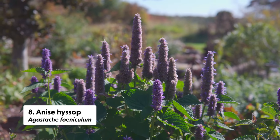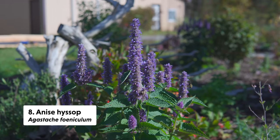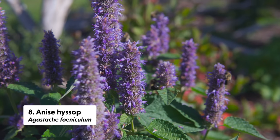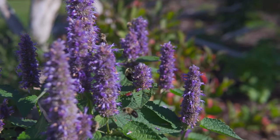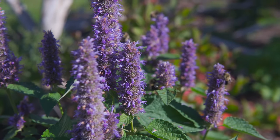Next up is anise hyssop, Agastache foeniculum. There are all sorts of different cultivated varieties, and I find this wonderfully sweetly scented. I did plant it in the herb garden, but like some of the Pycnanthemum, it decided to start seeding itself into the shrubbery, which I totally allowed — and it served as a really strong pollinator plant even through November.